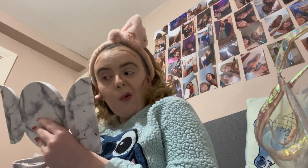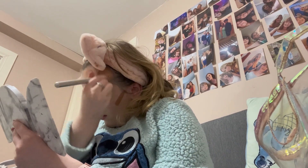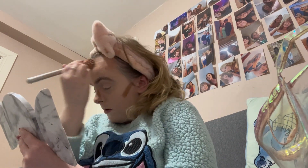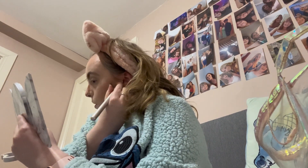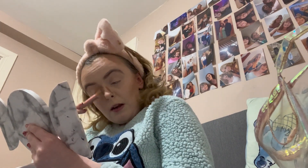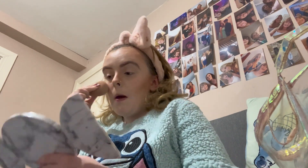Hope everyone's doing well! I've just been so tired lately with college — my days are quite long. Every time I come home, all I want to do is make dinner, eat, and then literally get into bed because I get so tired. Anyway, I'm just going to go in and blend everything out.